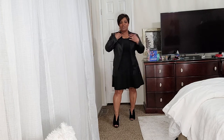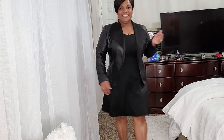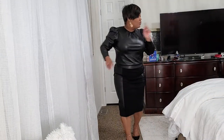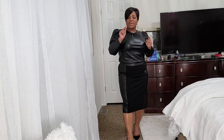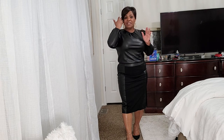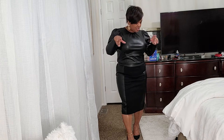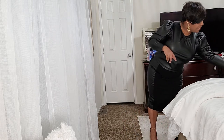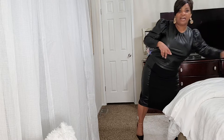This is outfit number one. Now for outfit number two — the dress from the first outfit was from The Limited, size large, and the jacket was from Macy's, also a size large.